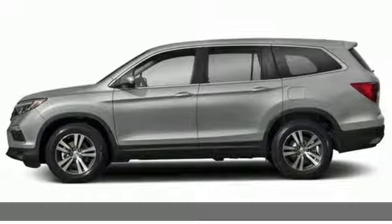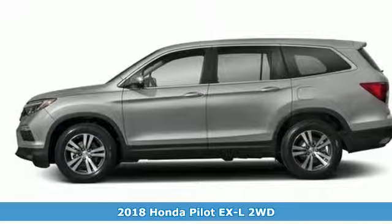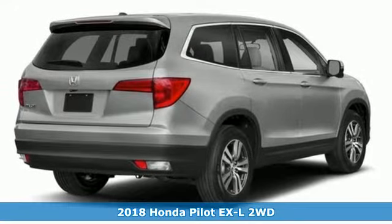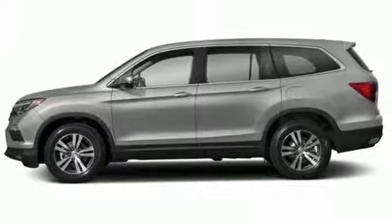It's a 2018 Honda Pilot. Premium space, spirited performance, and a healthy dose of fun for everyone makes this the perfect crossover SUV for the entire family.